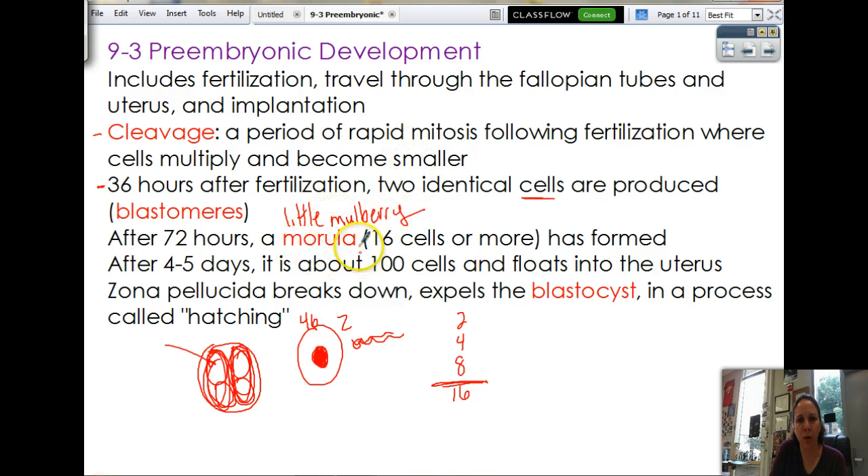The little mulberry — morula — looks like, and get this, it's got 16 cells in it. It kind of looks like a little raspberry. So that's why they call it that. And now, that's three days — three days after fertilization.